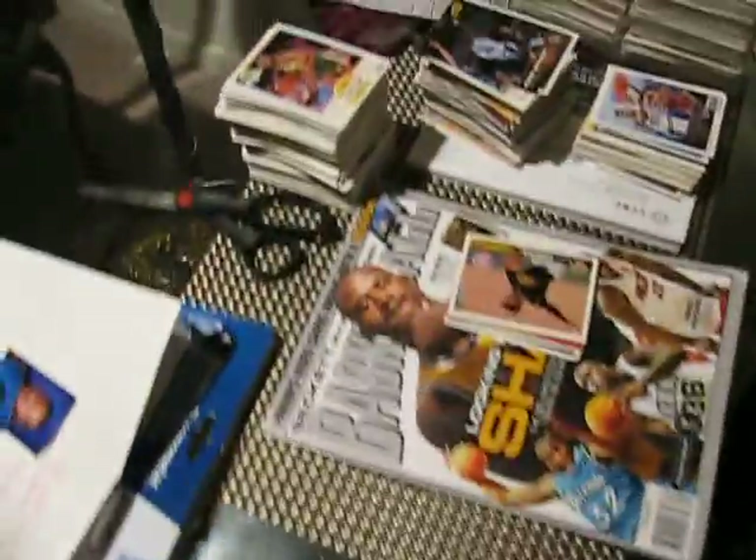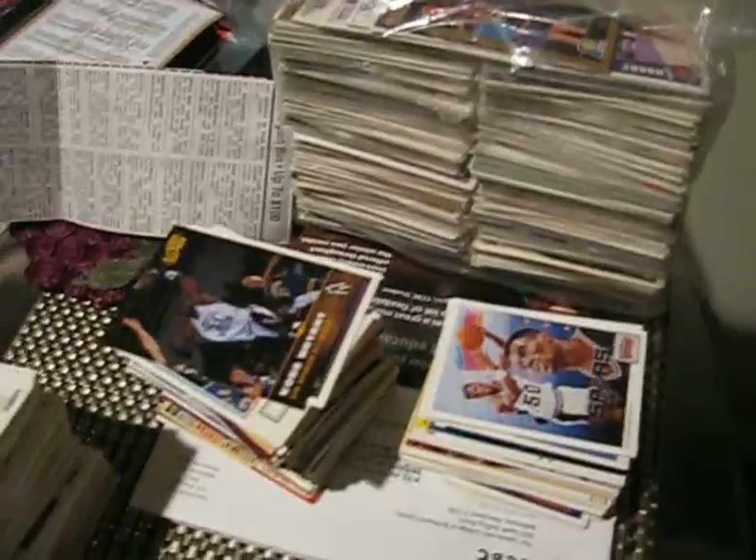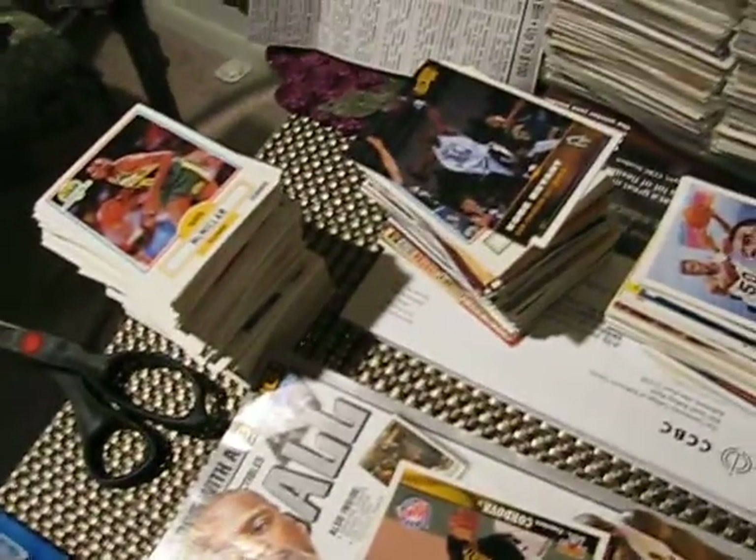Alright, so I'm going to start this off here. This is going to be a short video. I wanted to show off something that my girlfriend got me — she found at Goodwill recently a giant bag of a bunch of like late 80s, early 90s basketball cards.